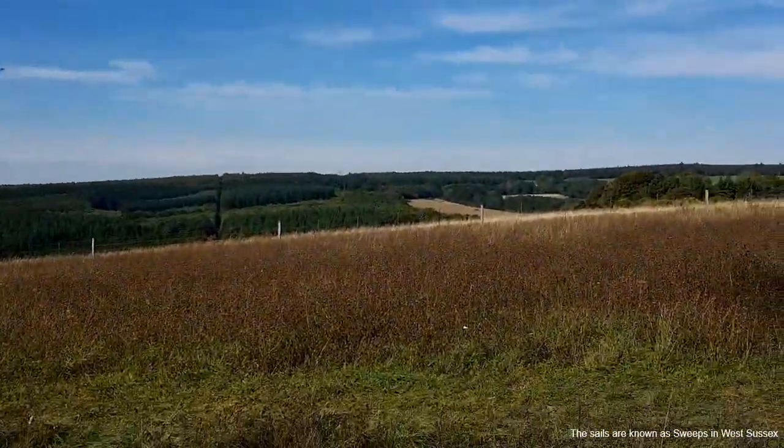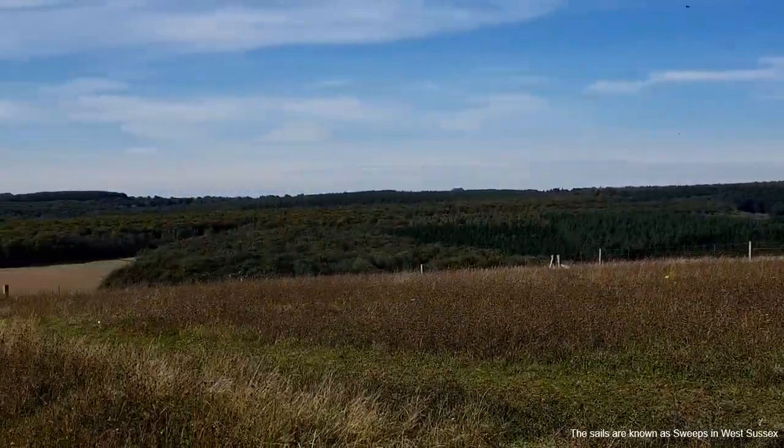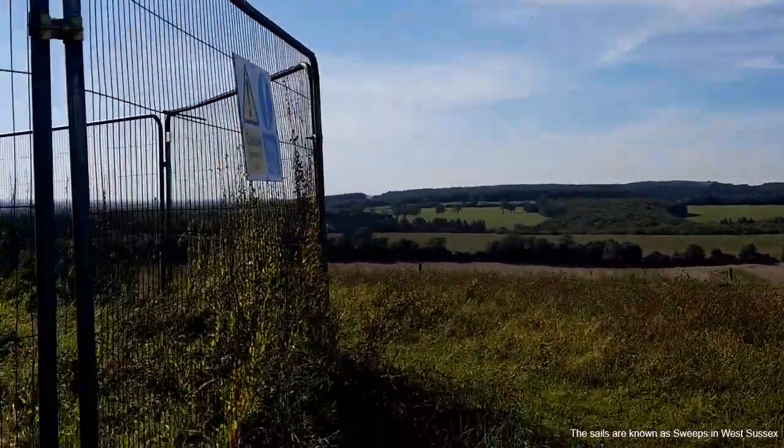I've got more scenery across the hills here. A lot of people are sunbathing so I don't want to get them in the shot.